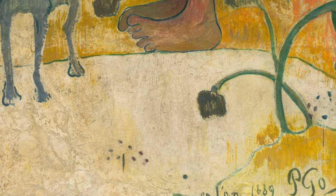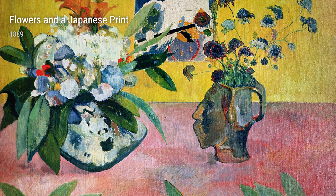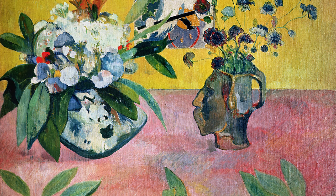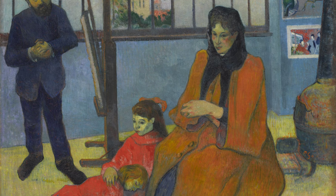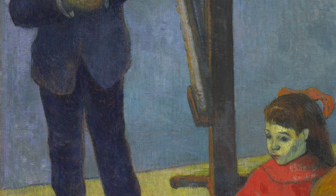We have Bowl of Fruit, a masterpiece showcasing Gauguin's ability to capture the richness and textures of fruits in a still-life setting. Breton Boy is another gem — it portrays the innocence of a young boy from Brittany, a region Gauguin held dear to his heart. And then there's The Red Cow, all about Gauguin's obsession with the color red, used to emphasize the significance of the cow in nature.